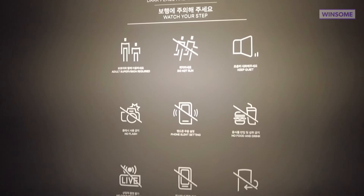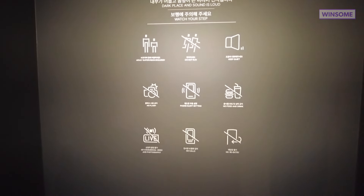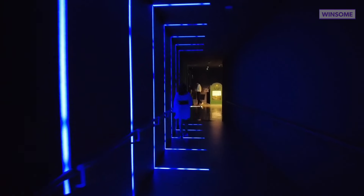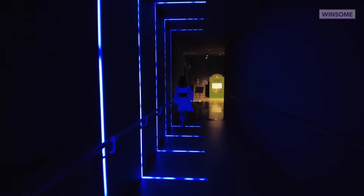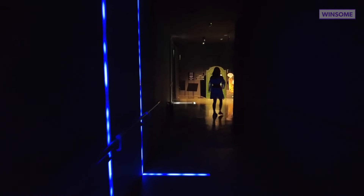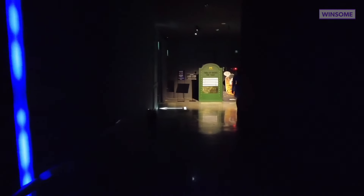We're entering the exhibition now — these are the guides and warnings at the entrance. The music is so good, it sounds like church music.